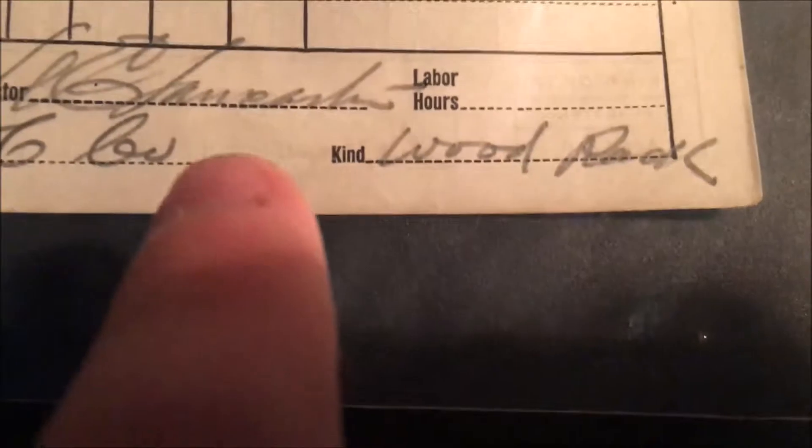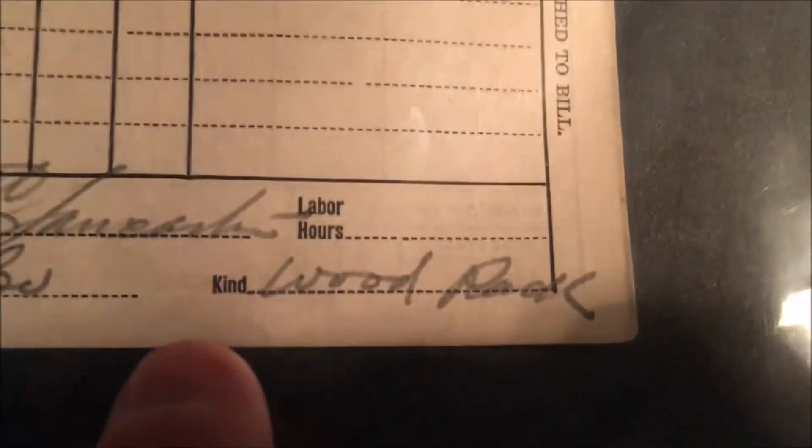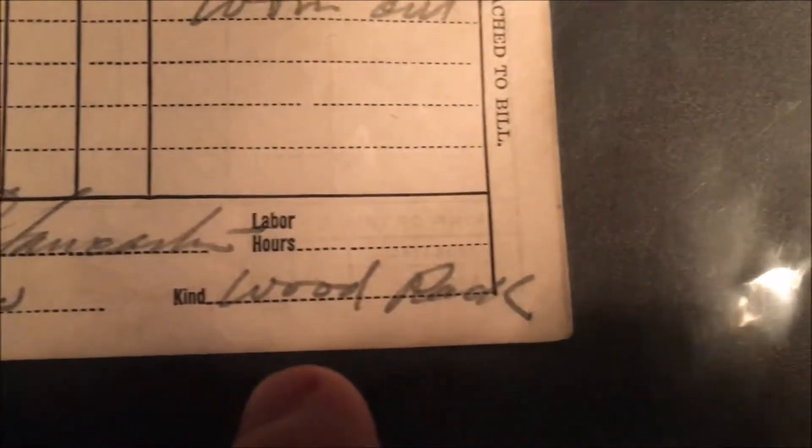Just some more detail here — you'll notice it says 'with time.' I'm assuming this is either the kind of repair being done or the kind of car being repaired. Here it says 'wood pack' or 'wood rack.' The back is empty.